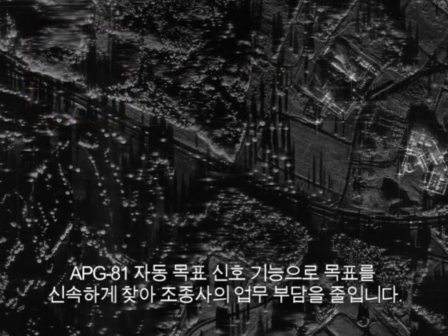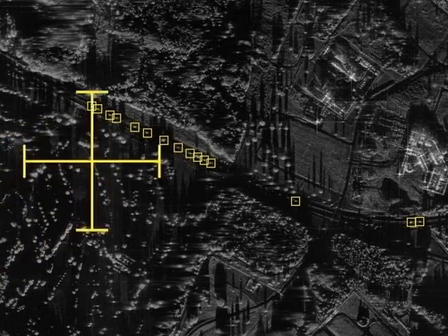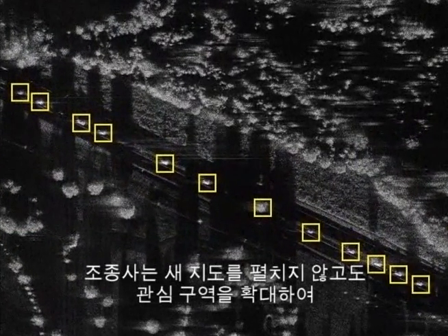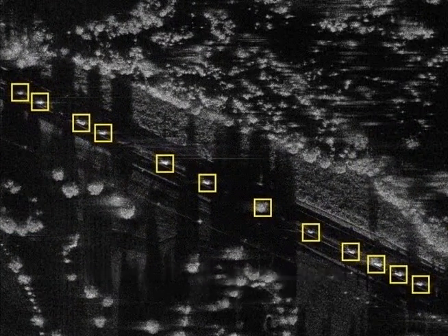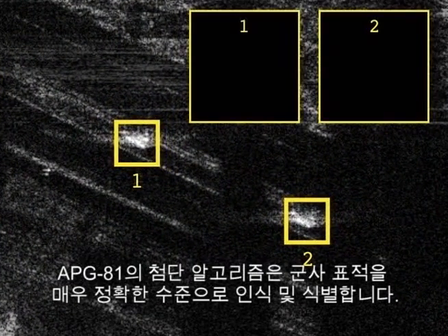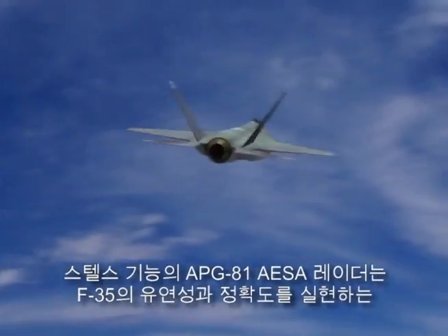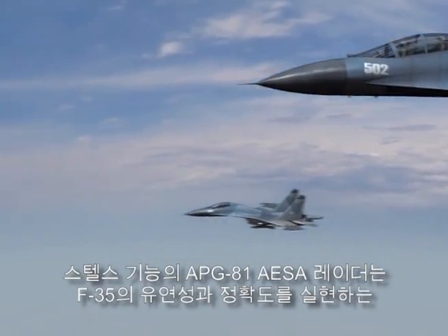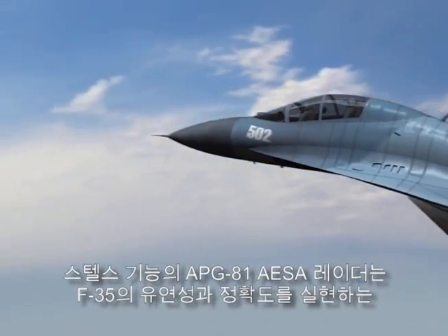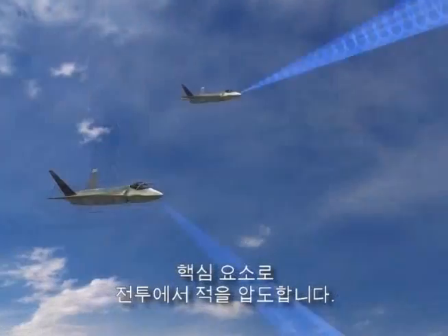The APG-81 automatic target queuing rapidly locates targets and reduces pilot workload. The pilot can simply zoom in on an area of interest to expand the detail with no new map required. The APG-81's advanced algorithms recognize and identify military targets with outstanding reliability. The stealthy APG-81 AESA radar is the core of F-35 flexibility and lethality, designed to dominate the battlefield.